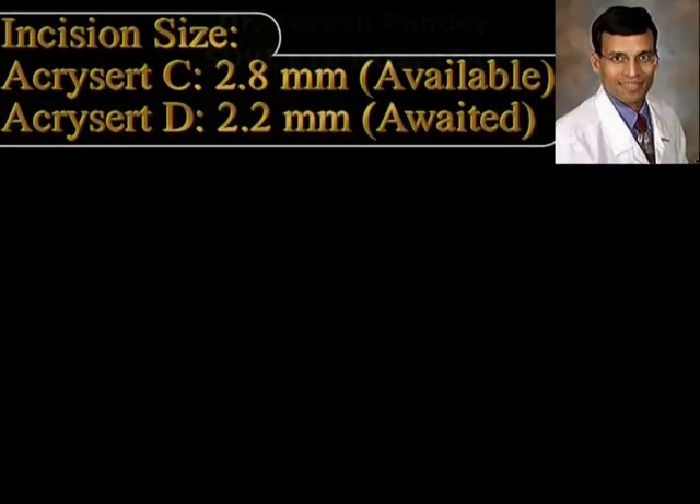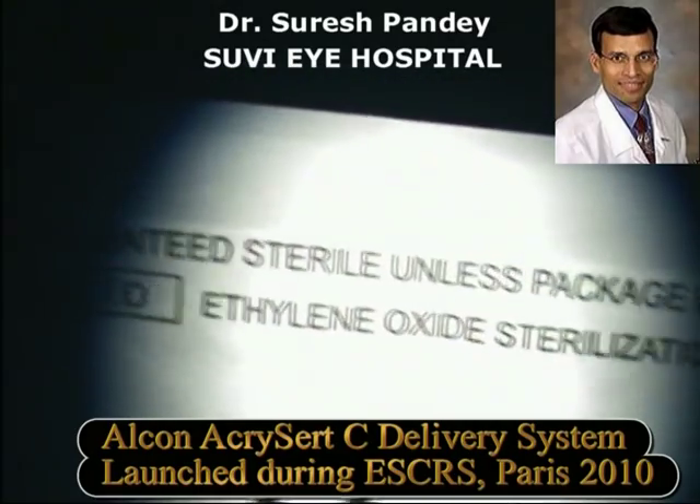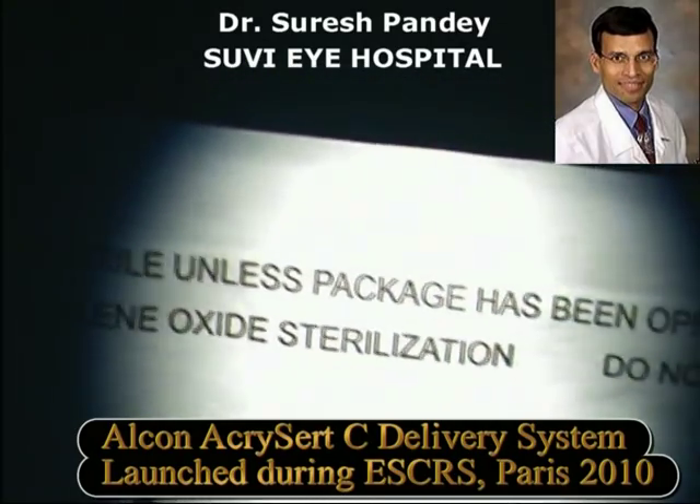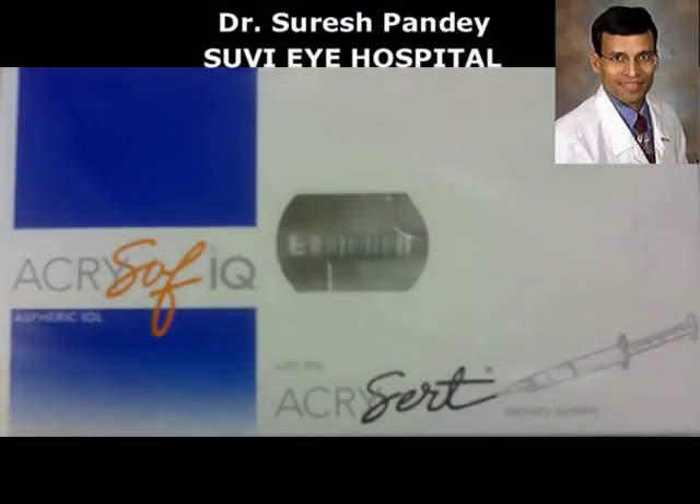This is the Alcon Acresert C pre-loaded IOL delivery system available from Alcon. It was launched in the international market at the European Society of Cataract and Refractive Surgery meeting at Paris in 2010 and is now available in India in 2012. This is the package of the Alcon Acresert C IOL delivery system, which contains the Alcon Acrysof IQ IOL, one of the most widely used IOLs worldwide.